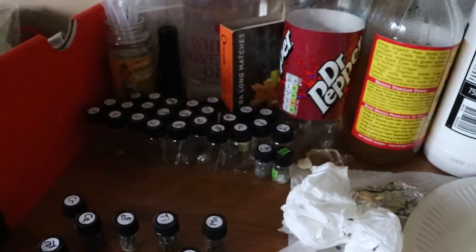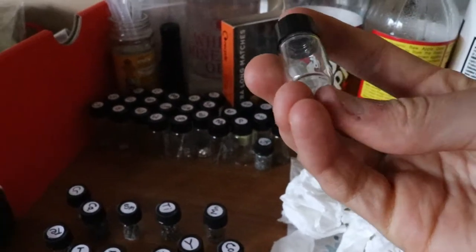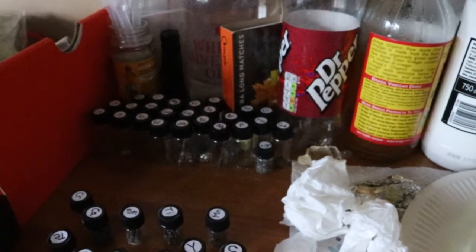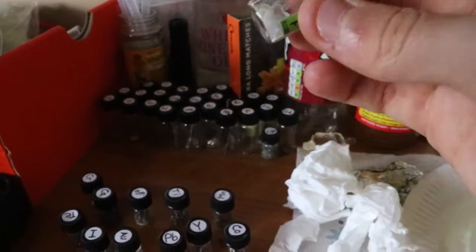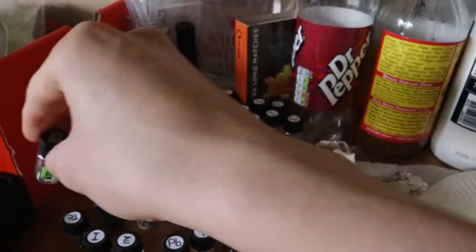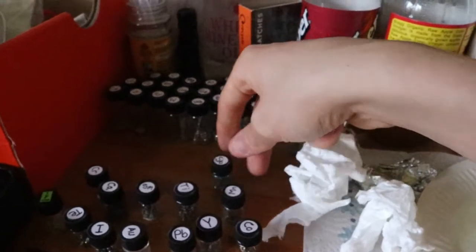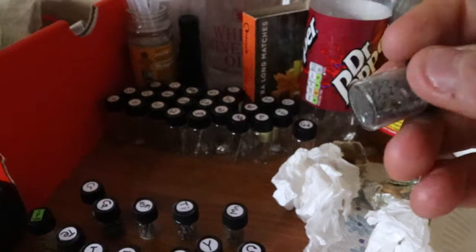Now this one I got online from a periodic element guy. I think he's British but he works from Israel — he sells a whole load of elements. And it's fluorine, but because fluorine is so reactive, it's calcium fluorite, which is basically the closest anybody can get without being like a government specialized chemist. It's ridiculous how reactive fluorine is.